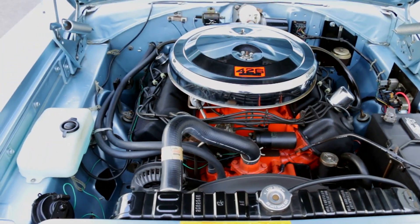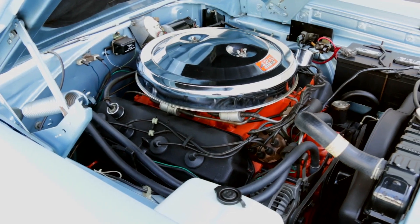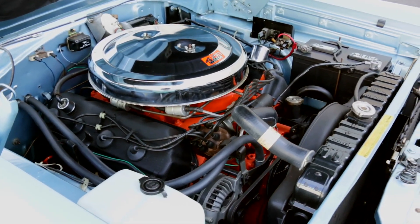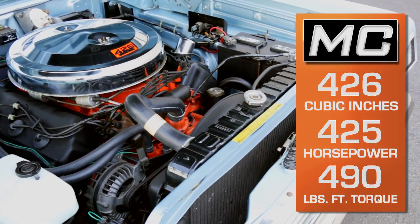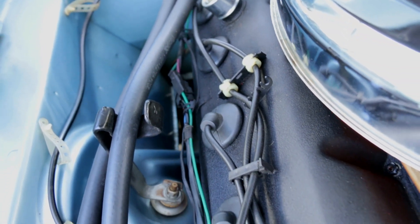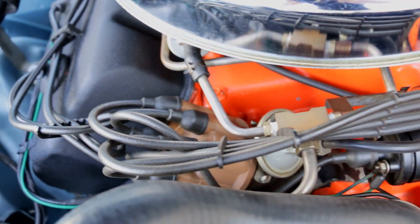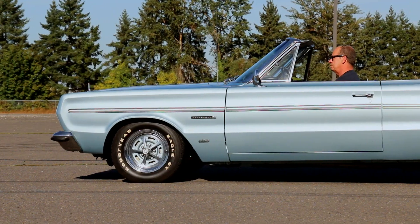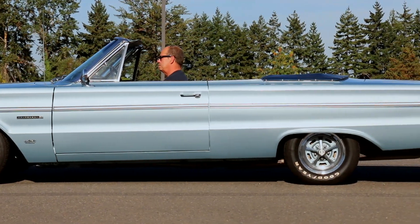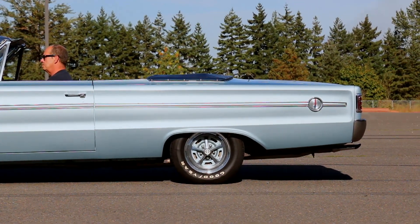The 426 Hemi had been around for a few years, but it was built as a racer and not a cruiser. 1966 was the first year for the street Hemi — a slightly more mild version of the race engine that still delivered 425 horsepower and 490 pound-feet of torque. It still boasted dual quad carburetors feeding the legendary hemispherical chambered heads, squeezing air and fuel with a 10.25-to-one compression ratio. And although big, these cars were fast — like low 13-second quarter-mile times at over 105 miles an hour fast.